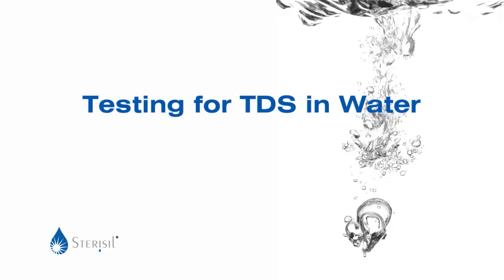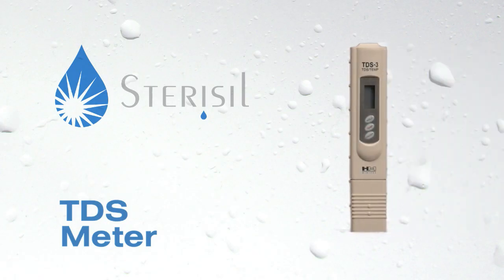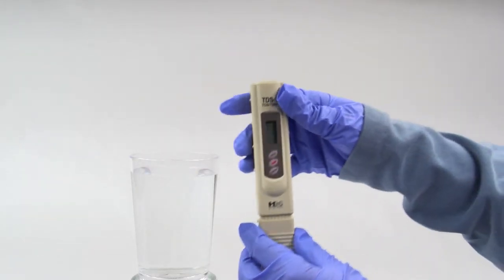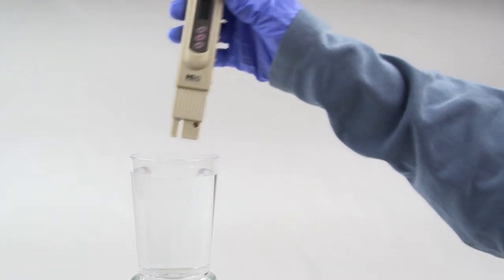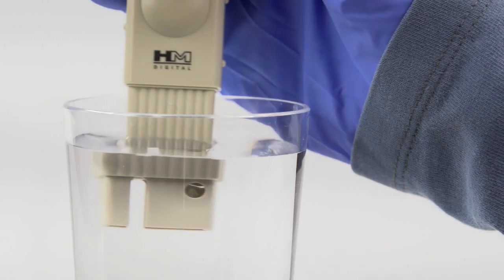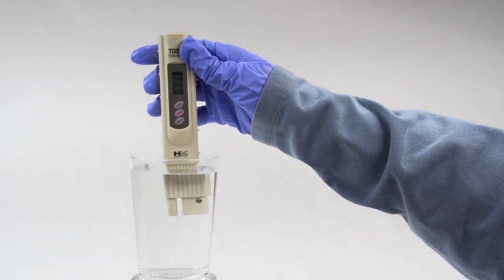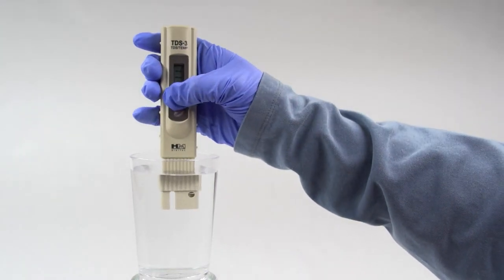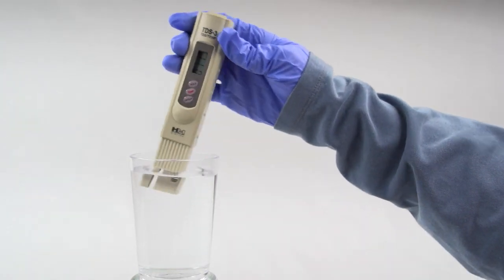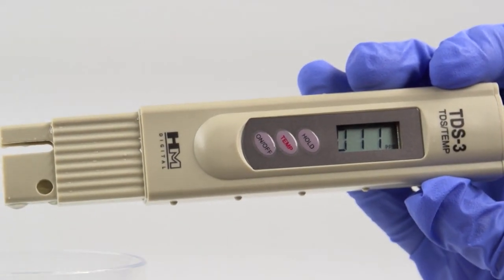To read water hardness with all Stericil products other than the Stericil system, use the handheld TDS meter. To measure the total dissolved solids in your water, remove the protective cap from the meter and press the on-off button. Immerse the sensor in your water sample up to the ribbed section on the meter and gently stir to dislodge any air bubbles. Wait about 10 seconds for the display to stabilize and press the hold button to read the display out of the water. Shake excess water from the sensor and replace the cap.